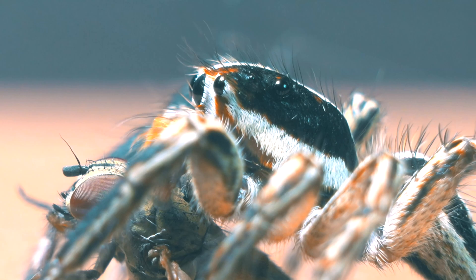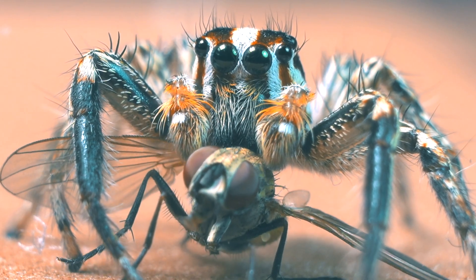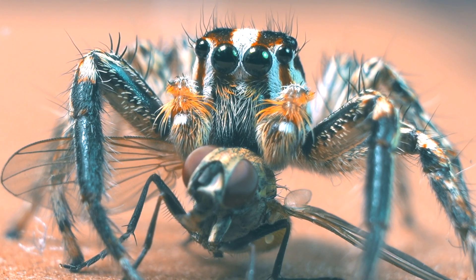And once again, we witness how the jumping spider captures the fly from behind, a tactic that could be extremely useful against wasps.